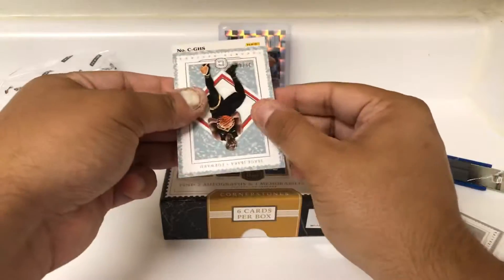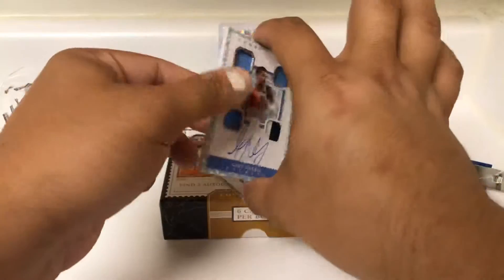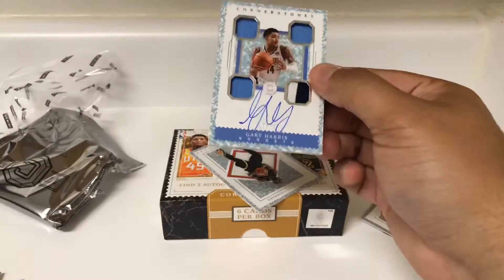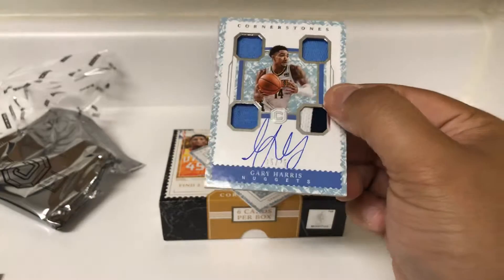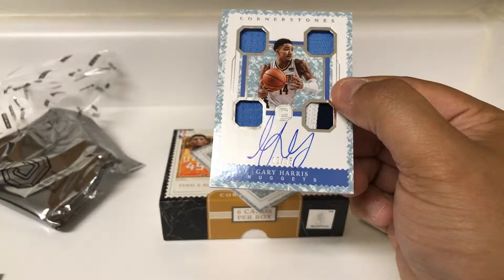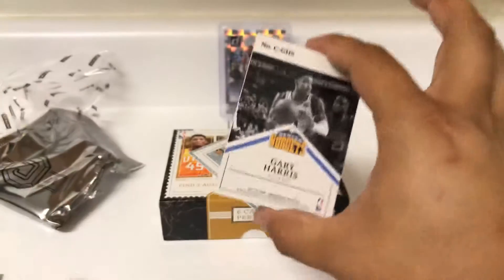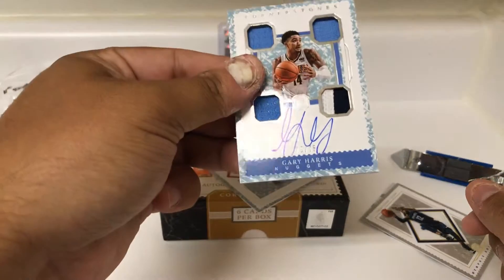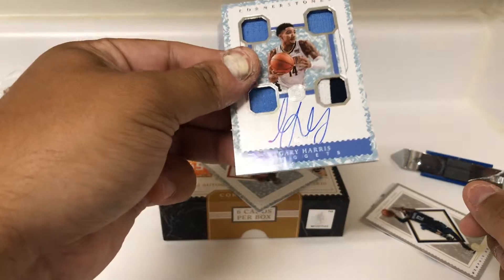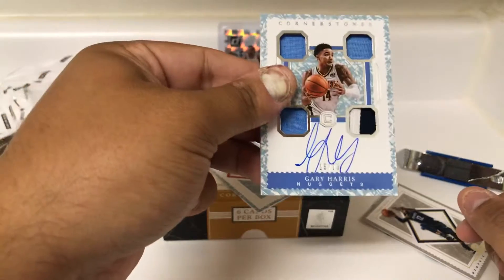Here's our next and last one, and it's going to be Gary Harris, Cornerstone Auto. 15 of 75, it is on card. Look at that bottom right — two-color patch. So that's very nice. Let's see if that's game-worn stuff — it is. Nice Gary Harris Cornerstone Auto, 15 out of 75. The auto looks pretty solid too, a little streaky down there at the very bottom towards his name, but pretty cool nonetheless.